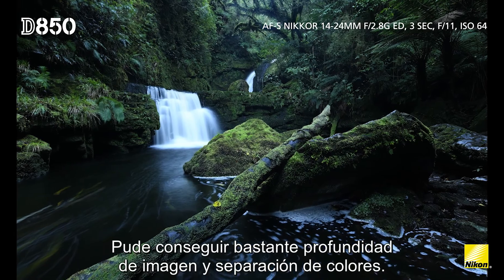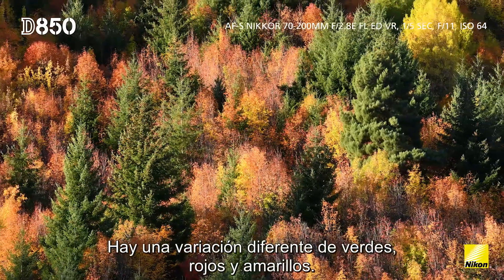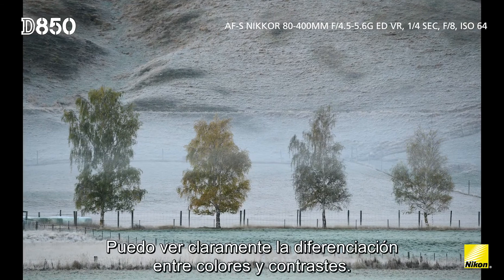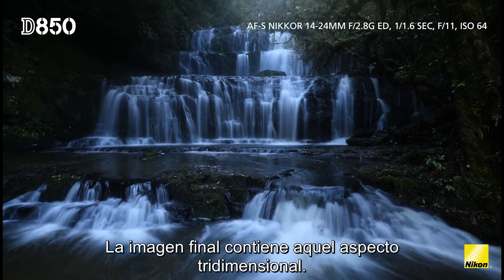I've got a lot of depth in the image and separation in colour. It's clear to see tree branches aren't encroaching on each other. There's a different variation of greens, reds, yellows. I can clearly see that differentiation between the colours and contrasts. The final image has that three-dimensional appearance.